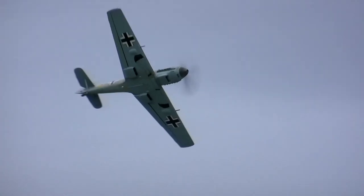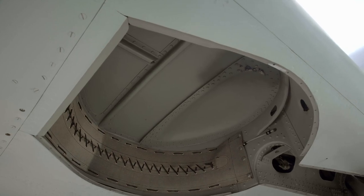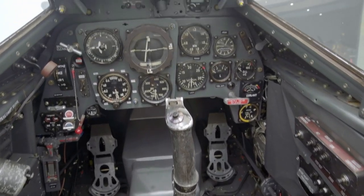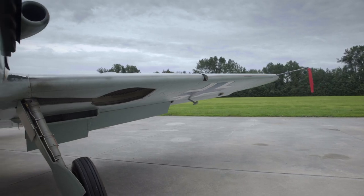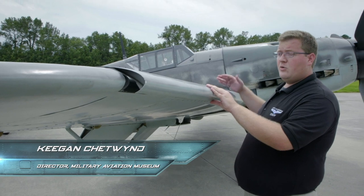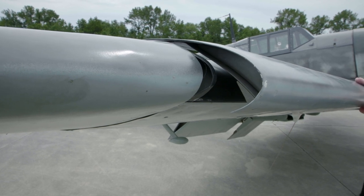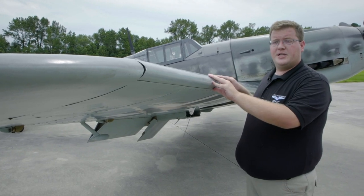Messerschmitt's 109 design is built to cut through the air like a knife. Equipped with retractable landing gear, a streamlined metal frame, and a fully enclosed cockpit, the 109 is a born dogfighter. Key to its performance are its wings — a modern feature not found on American aircraft until significantly later were the automatically deploying leading edge slats, which would extend when aerodynamic forces over the wing dictated, allowing much tighter turns and better lift performance for the maneuverability fighter pilots crave in a dogfight.